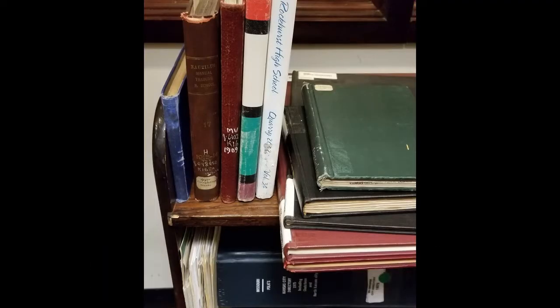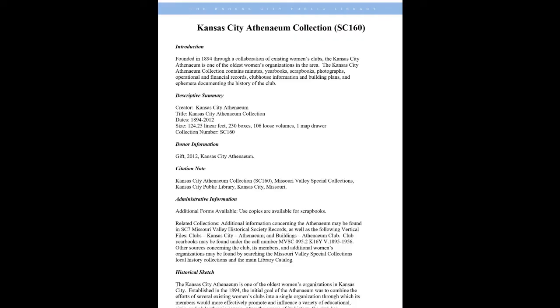How did you research and find the real histories of these women? Each coloring page includes a biography, and a lot of research went into these even though they're pretty brief. We used many of our own resources in the Missouri Valley Room — things like local history books, primary resources like newspaper articles and archival records, and especially women's club records. In our second edition about the 19th Amendment centennial, a lot of the women featured were members of the Kansas City Athenaeum, so we used our own Athenaeum club records and collections to help write the biographies.